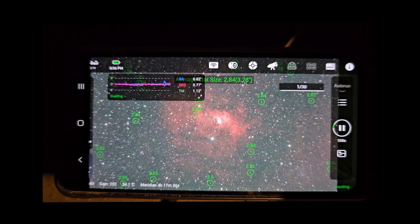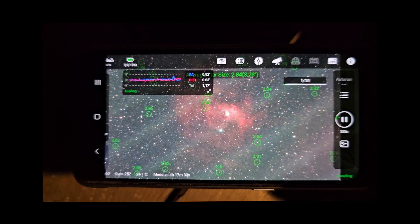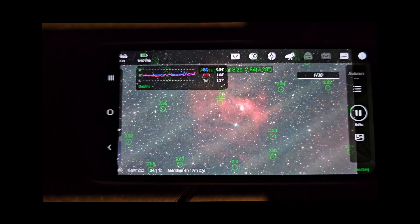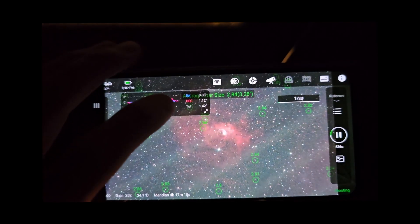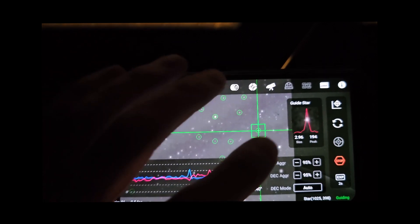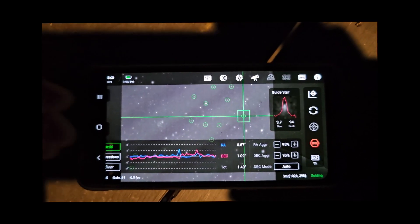All I have to do now is re-guide calibrate because I adjusted my balance today. Anytime you re-adjust your balance, you typically want to guide calibrate, because during calibration the guiding learns how much it needs to move to correct errors, and that can depend quite heavily on your balance. Here is our first sub — we are taking 10-minute subs. I was actually quite shocked when I learned we can take 10-minute subs with this mount paired with the 6-inch Newtonian, but it seems to be going pretty well. Guiding has a little spike in declination, but the RA seems to be going pretty well.